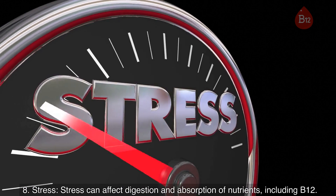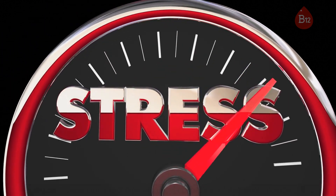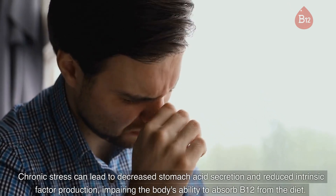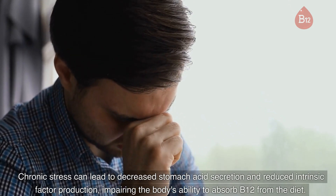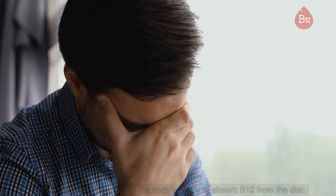8. Stress. Stress can affect digestion and absorption of nutrients, including B12. Chronic stress can lead to decreased stomach acid secretion and reduced intrinsic factor production, impairing the body's ability to absorb B12 from the diet.